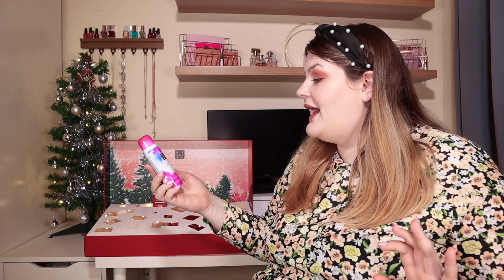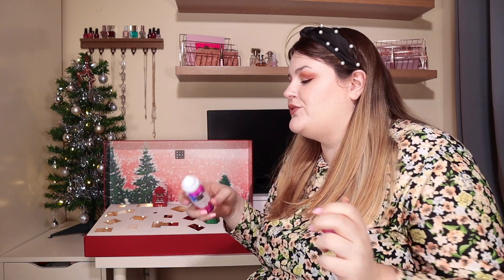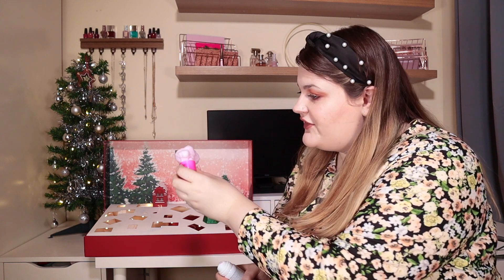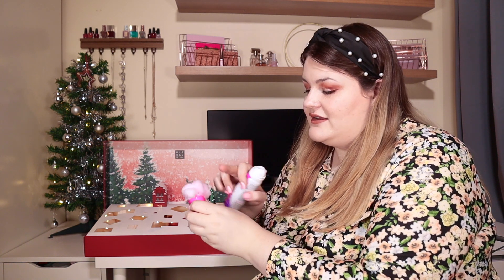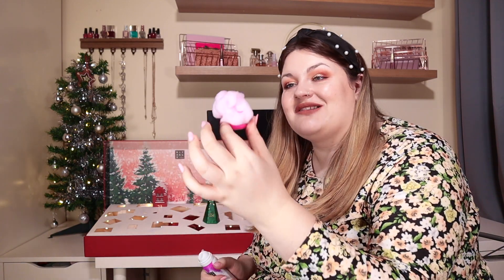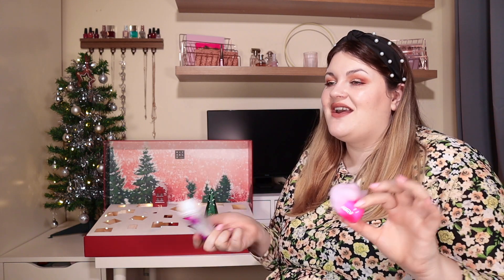Door number twenty-two: we've got another foaming shower gel — this is the Ritual of Holly in flamingo flower and pink grapefruit. I'm going to love this. The packaging is gorgeous. You tap it and it goes everywhere — that's how little you need. I love that it's purple! It isn't the strongest scent, but it's purple — I'm sold on the packaging and I'm sold on the colour. This is the third foaming shower gel we've had, so if you're not me that could be annoying, but for me that's amazing.